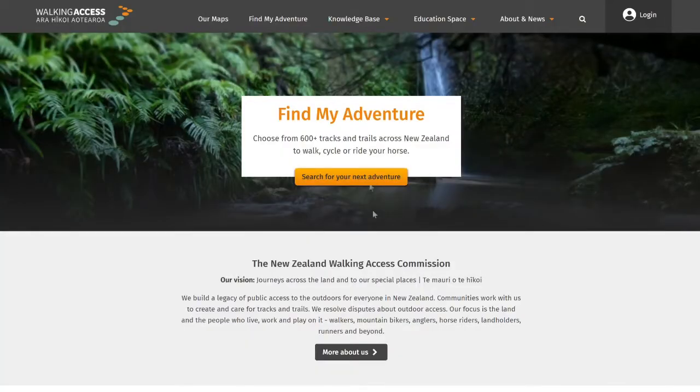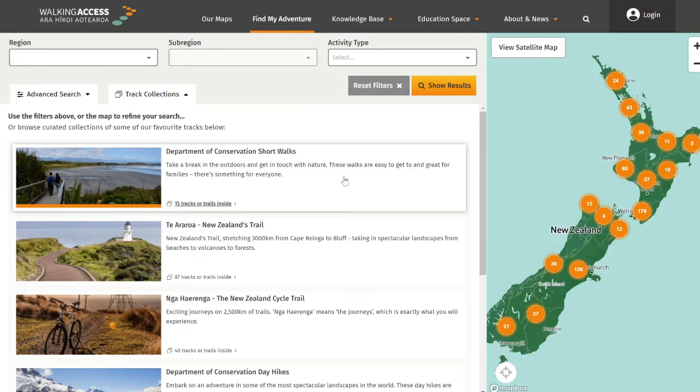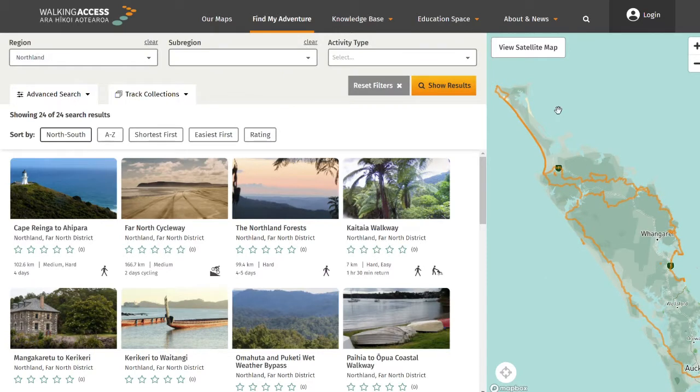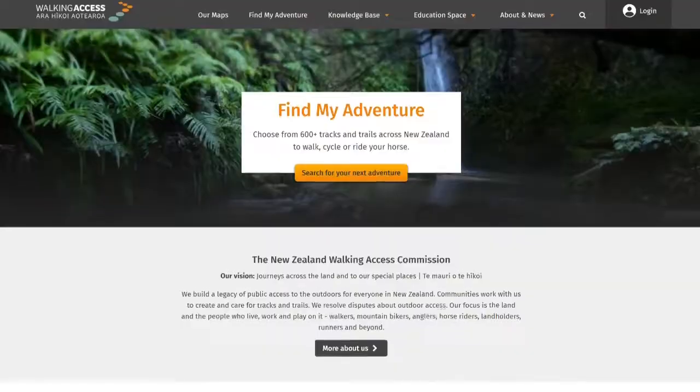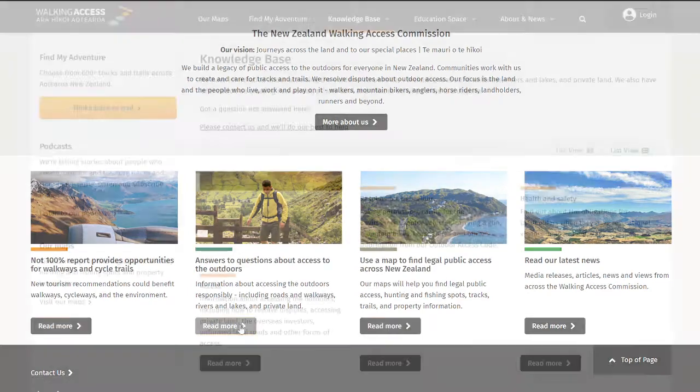You click on that and I like the maps feature where you can see a map of Aotearoa with dots. You press on the dot near your region and you can find all the tracks and trails near your place. Another really cool part of this website is that it shows you areas you can access and also areas that you don't have access to, so it makes sure that you're not going into places where you're not allowed to go.